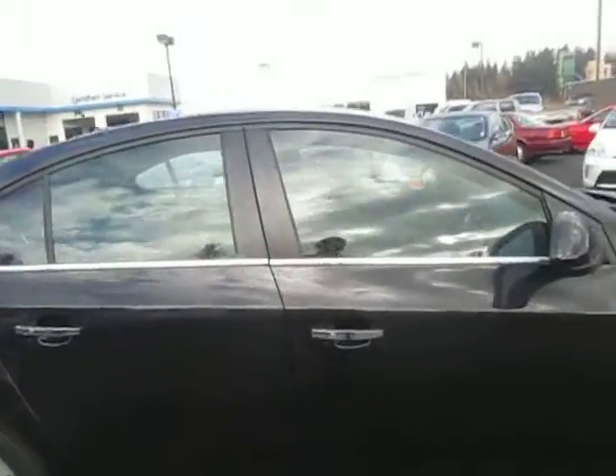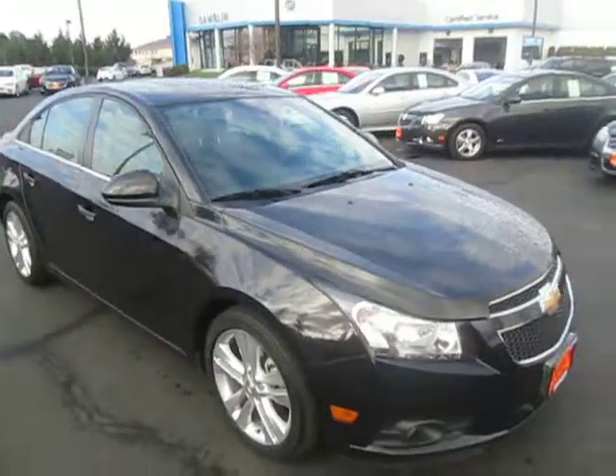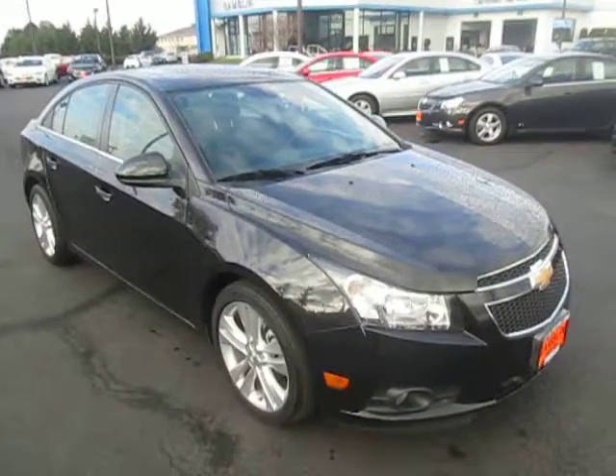So yeah, that's our 2014 Chevy Cruze down here at Game Motors. If you're interested in the market for a new vehicle, go ahead and check out our website at GameMotors.com.